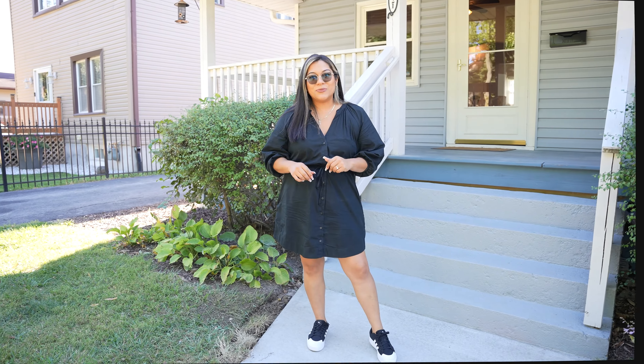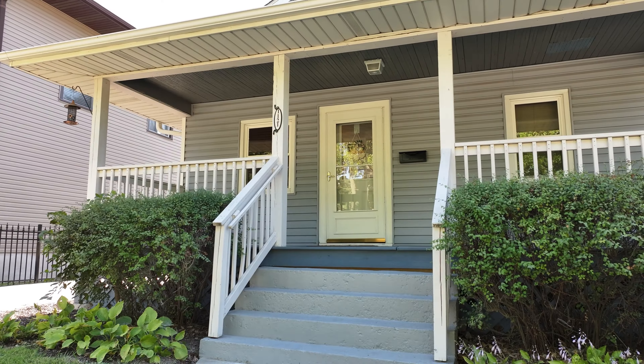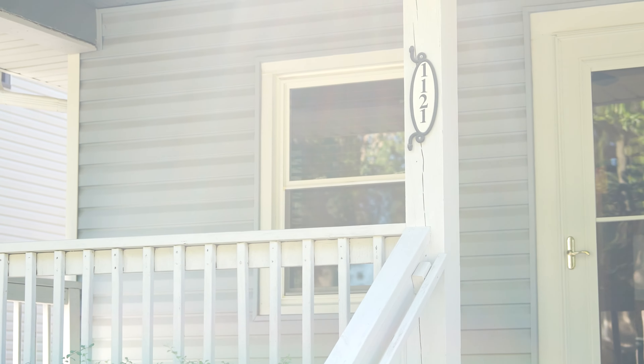Hi everyone, I'm Brandi with Corona Homes Team with EXP Realty. I am at my newest listing on 1121 North Rainier Avenue in Joliet, Illinois. This is a beautifully updated three beds, two bath home. Let's go inside and take a look.